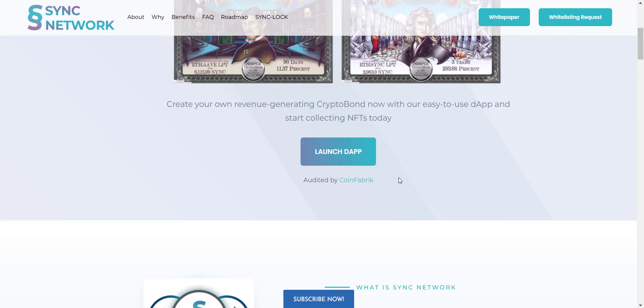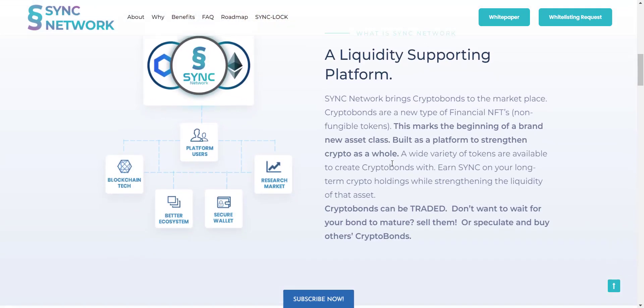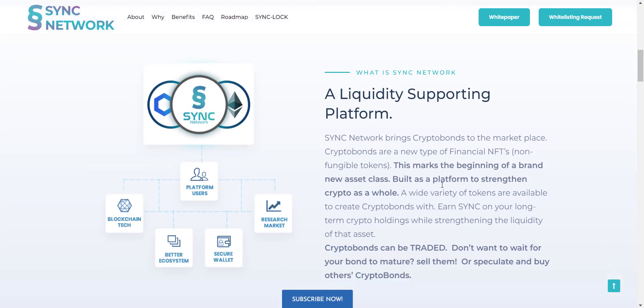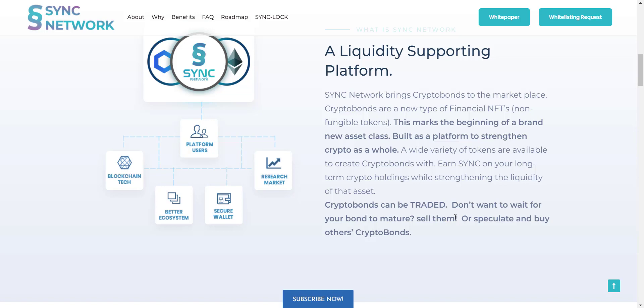Sync Network is a liquidity-supporting platform that brings Crypto Bonds to the marketplace. Crypto Bonds are a new type of financial NFTs — non-fungible tokens. A wide variety of tokens are available to create Crypto Bonds, meaning you get different token pools to provide liquidity. You will get rewards in SYNC token, and Crypto Bonds can be traded, so you don't have to wait for your bond to mature — you can easily sell it.